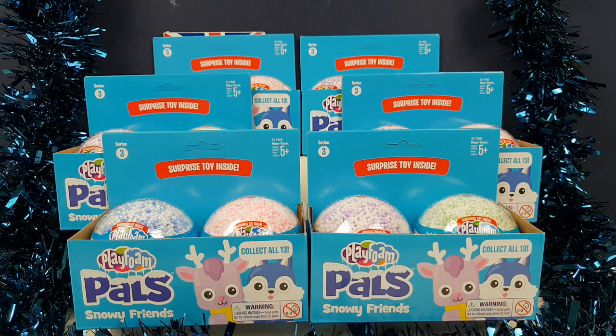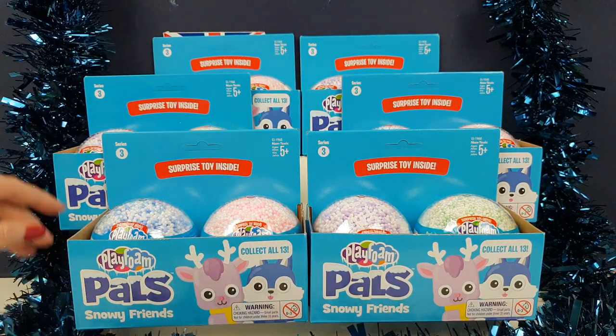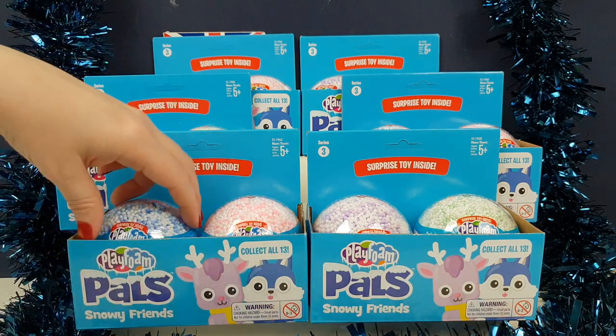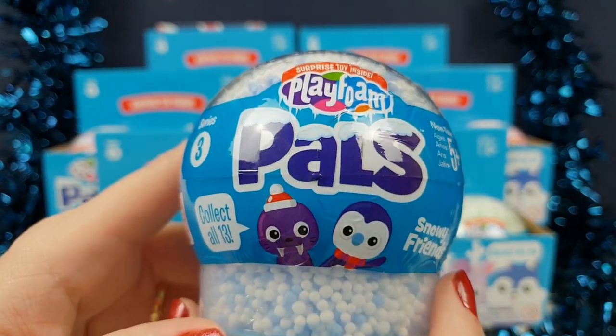Hey, I'm Jane. Hey, I'm Greg. And we've got some more PlayFoam Pals for you. As it's now the Christmas season, we are doing Snowy Friends and we've got our tints all out. All the Christmas videos are starting now. This is the first one. So these little guys are absolutely perfect to start off our holiday Christmas season with.